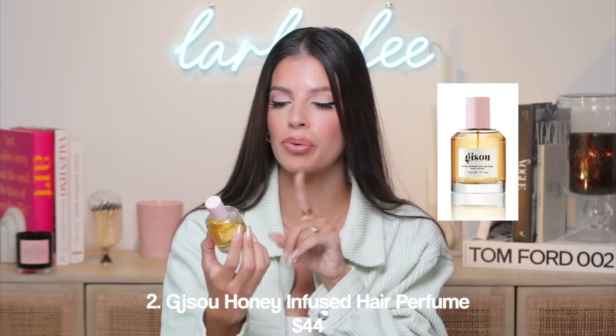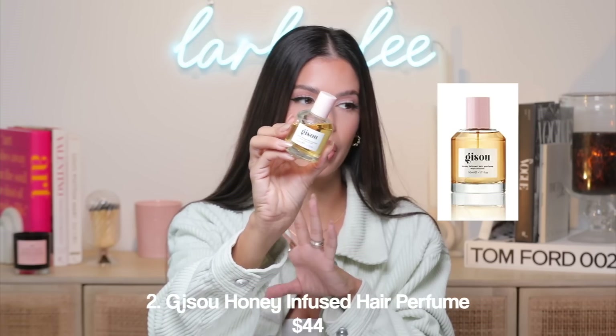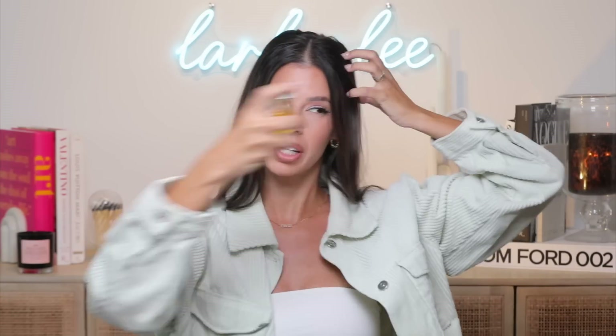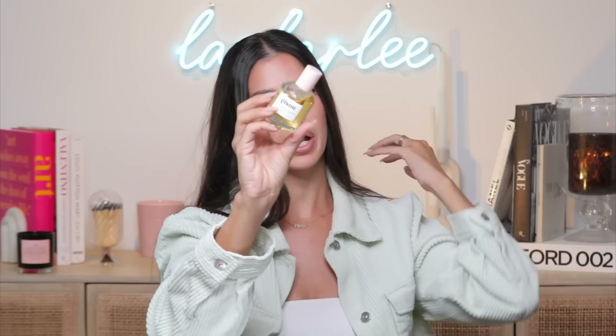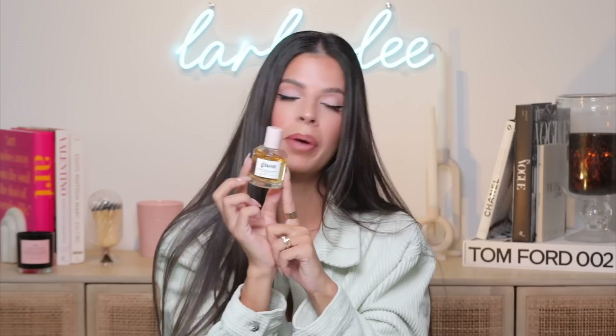The next product has been one of my favorites for a while — the Gisoo Honey Infused Hair Perfume. If you don't wash your hair every day, or your hair just needs a little freshen up, this is great. I like to spray this on my hair when I haven't washed it in a bit. It doesn't leave any texture, but it does leave your hair smelling like a sweet honey smell — absolutely delicious. It's also great if you use hot tools and your hair smells burnt. I love to use it as a perfume; it's so light, fresh, and airy. The entire Gisoo line has this beautiful original honey scent. They're all on Amazon — this is item number two.